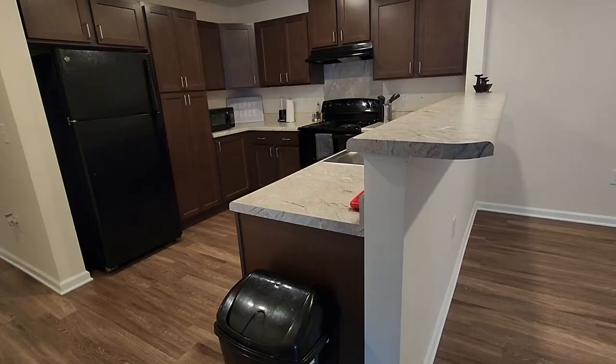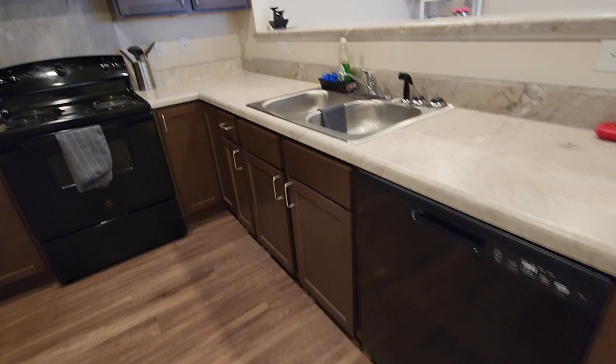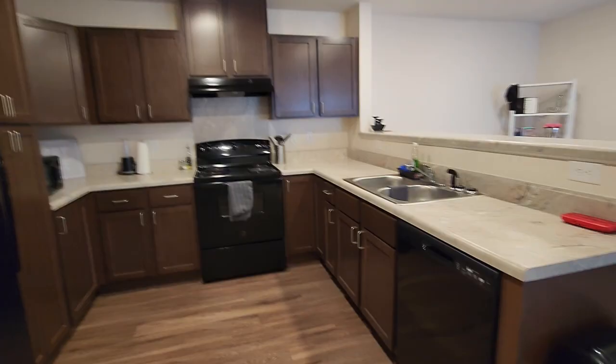Next, I have my kitchen. I love the kitchen — it is so nice. I got all black appliances: dishwasher, stove, microwave, refrigerator. And my favorite part about the kitchen is the pantry. Super nice. I love the cabinets and I love the counters.